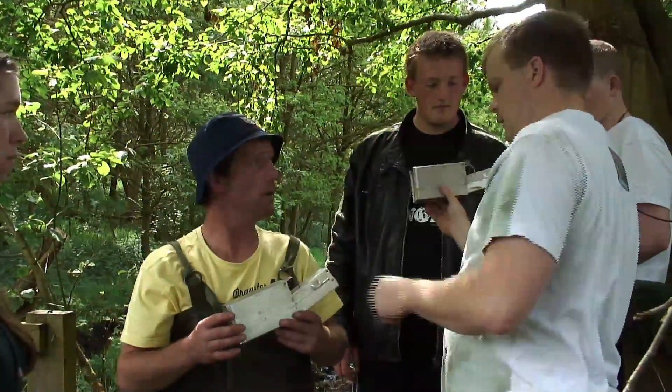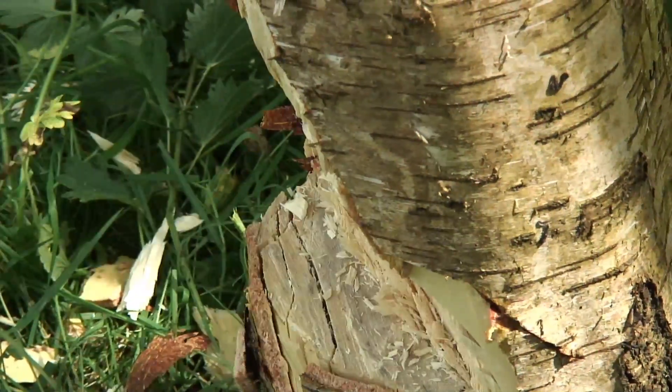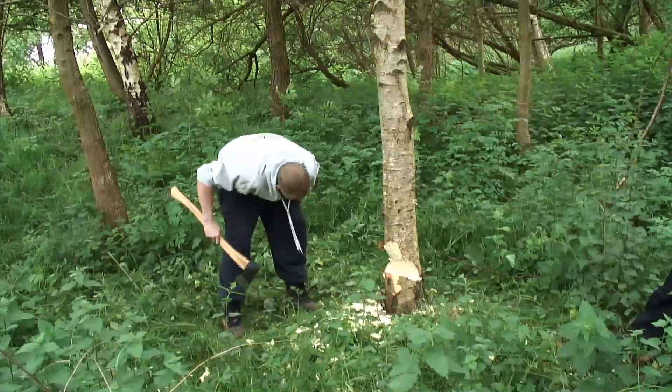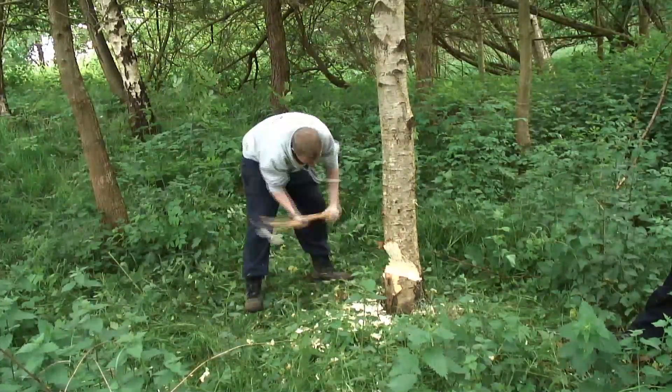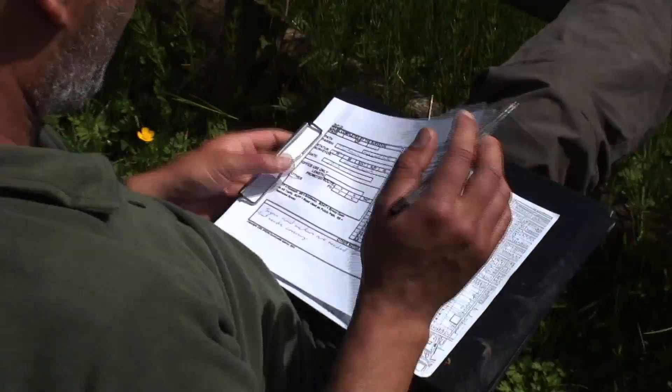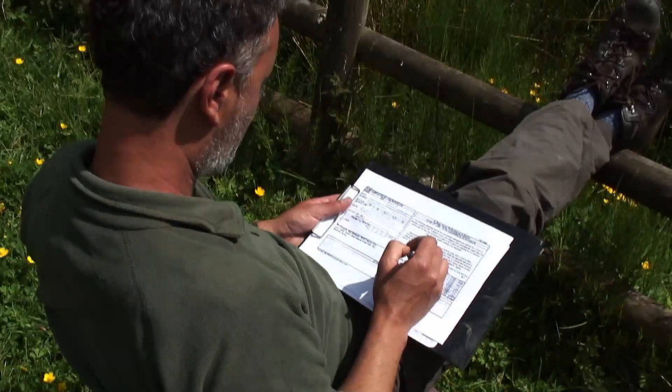After this year the course is finished I'm planning on carrying on and doing my Level 3 next year. But after that I would like to work in the national parks and basically be a local warden for nature reserves.